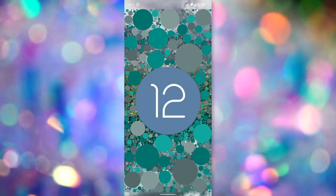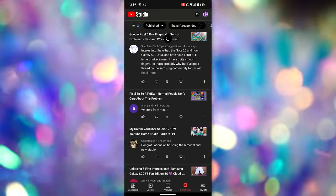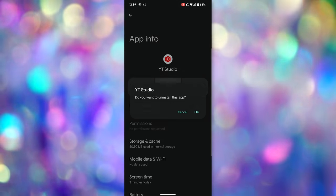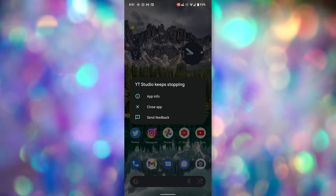Android 12 on the Pixel 6 Pro does have some issues. A lot of applications have not been updated to work flawlessly with the newest operating system, and I've had some system UI and application crashes, especially in YouTube Studio — which is ironic given that they're both made by Google. Some of my colleagues have successfully fixed this by resetting the phone to factory defaults. Everything else I've tried has not fixed this problem, so I'll probably have to bite the bullet and do the same. This may be a culprit of just having an early access review unit, especially if you don't see the same problem with devices released to the general public.